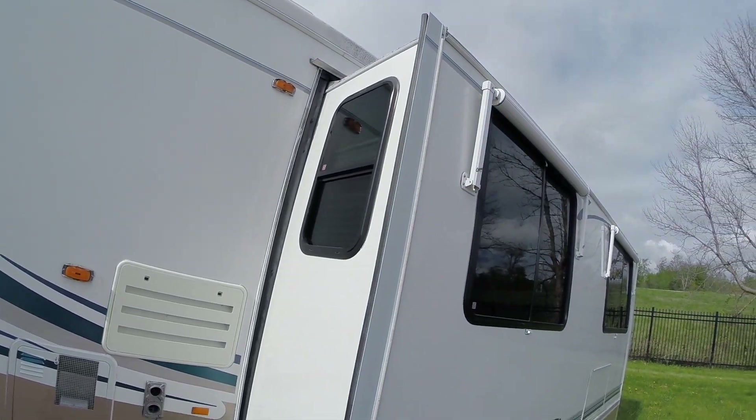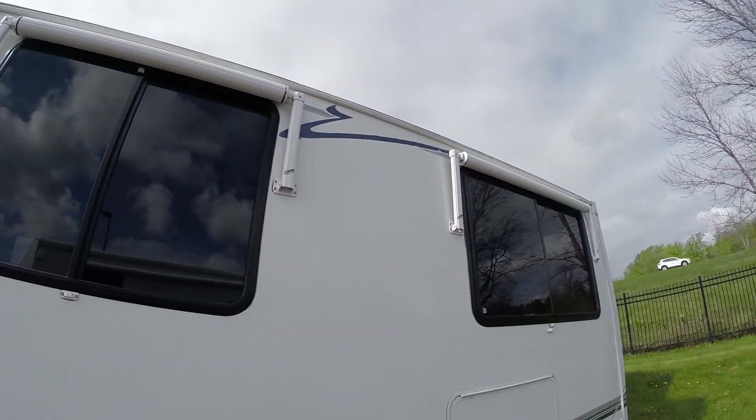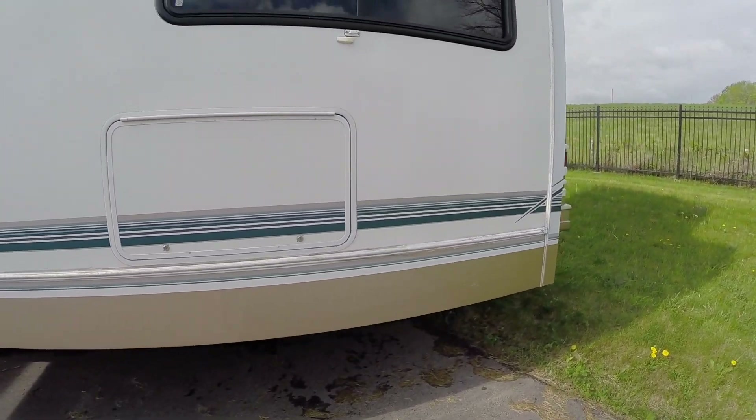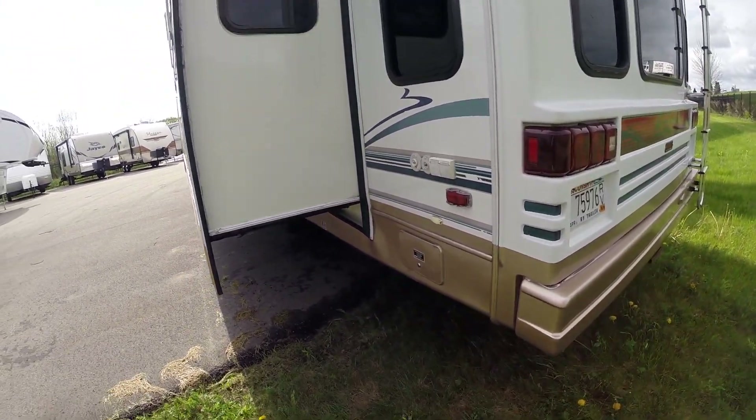It's got window awnings, which is a really high-end feature — I normally only ever see those in motor homes. Let me pop you around the rear here.